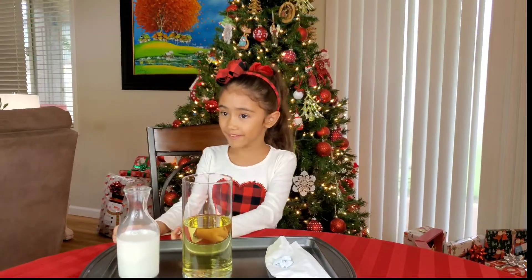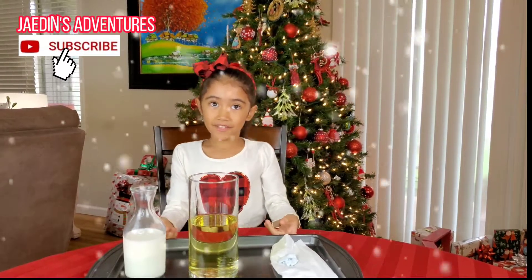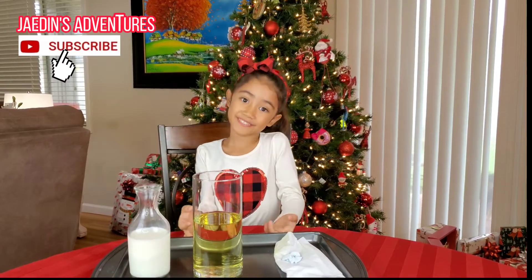Recently, we had a big snow blizzard at the Big Island in Hawaii. Recently, it was just cold here and we didn't have any snow. So we're just going to make our own snow over here.